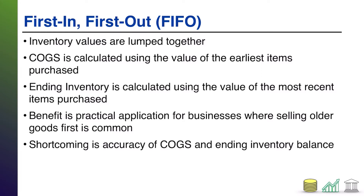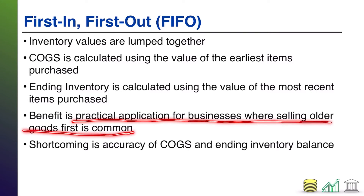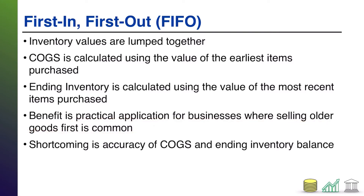Now, what are the pros and cons of doing something like this? The benefit is this is a very practical way to account for your inventory when you work in a business where selling older goods first is very common — something like a grocery store, where you expect to try to sell the older products before they go bad, before you sell the newer products which have a longer shelf life.